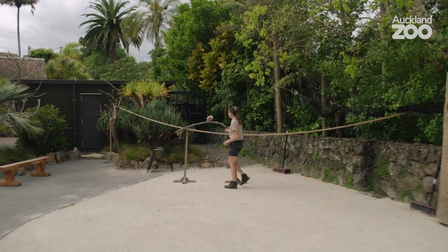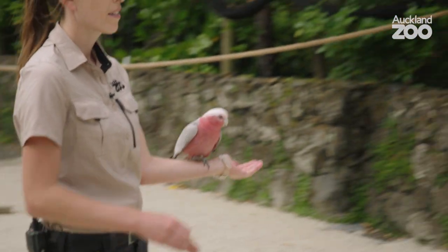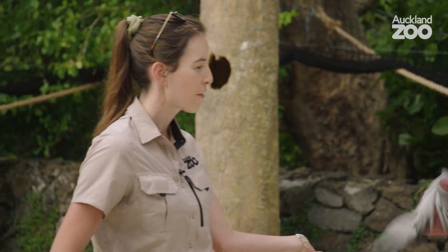His role really in our free flight is advocacy for not just his own species but the ecosystems where they're from, which is one of the really important parts about our free flight.